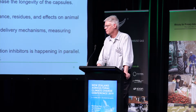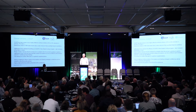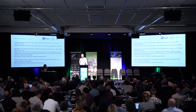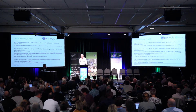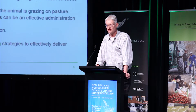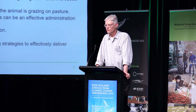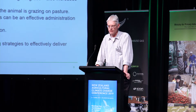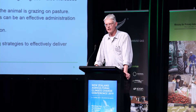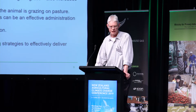We're also looking at second generation and backup inhibitor options. You will have heard about DSM's 3NOP — we've been working with DSM to look at their inhibitor, which has been proven very effective in a feedlot system. We've shown it does work on forage-fed animals. The challenge is getting it into a system that works in New Zealand, so we're working with them to develop extended release formats so that when animals consume it in a dairy shed or on a feed pad, the 3NOP inhibitor is still active when the animals go back to grazing pasture.